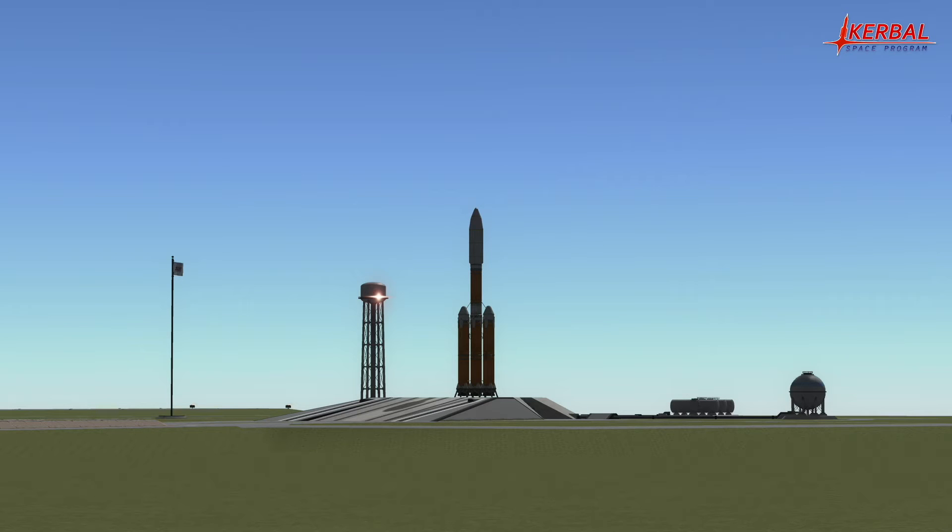The boosters and the first stage are virtually identical. They each have 9 engines: 5 LVT-45 and 4 LVT-30, to allow for gimbaling while providing enough thrust.